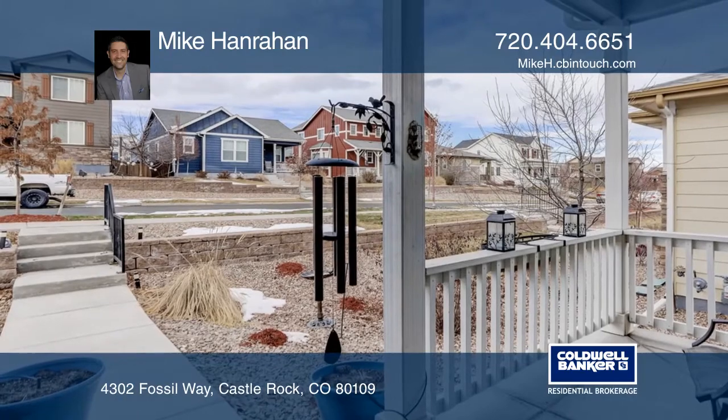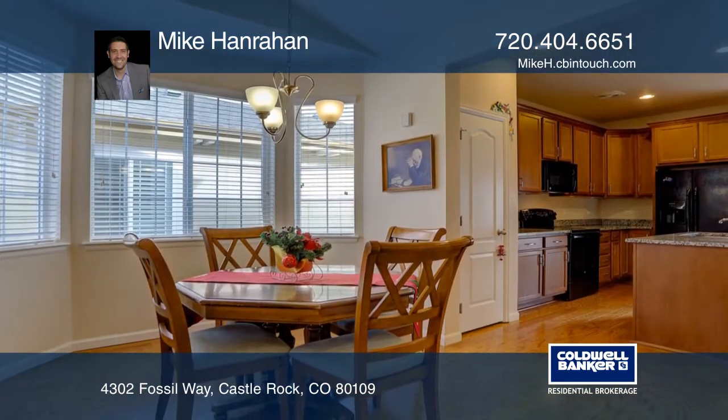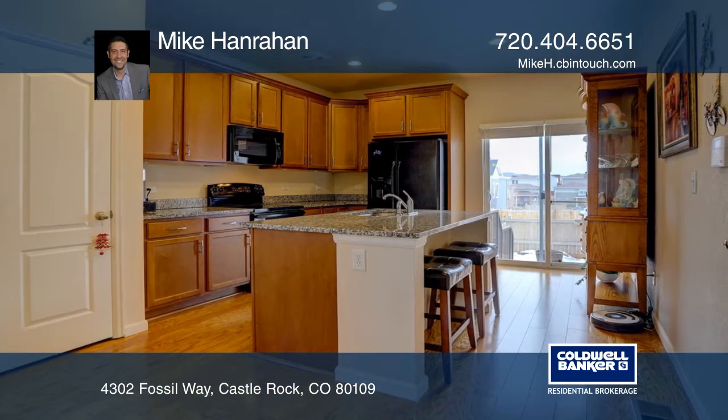Welcome home to this three-bedroom, one and three-quarter bath ranch-style home in the Meadows. This meticulously maintained home offers an open floor plan, hardwood floors, vaulted ceilings, and walk-in closets.